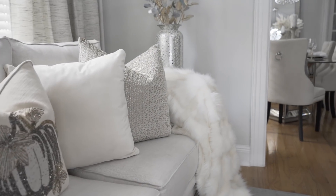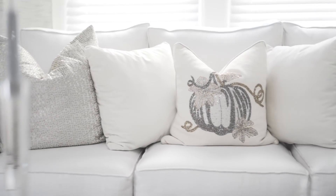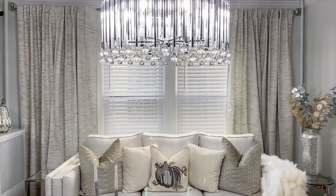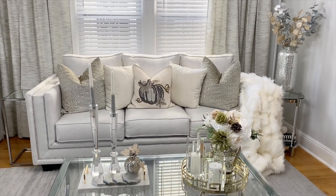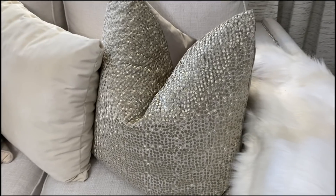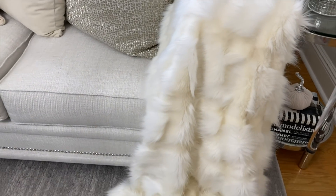Believe it or not, I ordered three different sofas this year — if you follow me on Instagram you've seen them all — but finally, this is it. I'm not returning it! I love how modern and clean it looks, it's super comfortable and the perfect size. I decorated it super neutral: these beautiful gold pillows to the side are from TJMaxx.com, and I got this beautiful fur throw from HomeGoods — it's so luxurious and comfy.